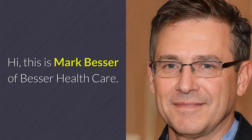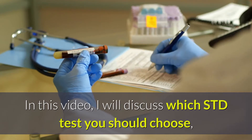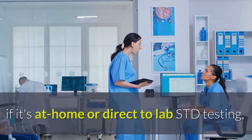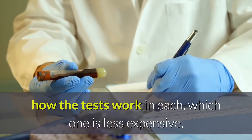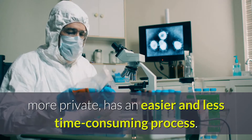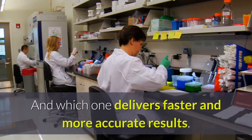Hi, this is Mark Besser of Besser Healthcare. In this video, I will discuss which STD test you should choose — if it's at-home or direct-to-lab STD testing, how the tests work in each, which one is less expensive, more private, has an easier and less time-consuming process, and which one delivers faster and more accurate results.